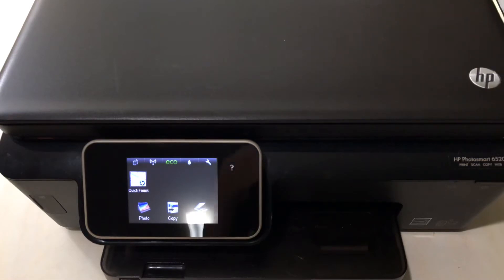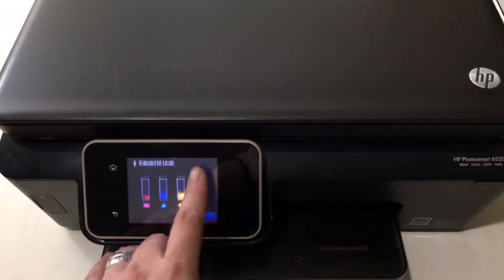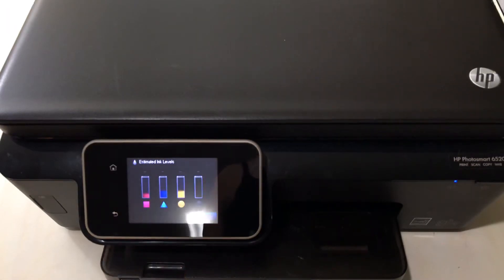This is an HP PhotoSmart — it's a printer, scanner, and copier, and it works. It also has ink. Let me show you guys — it still has lots of ink. We haven't tried printing anything yet. We already have a printer, so we're probably going to give this to somebody who needs it or donate it, but either way it'll get used.